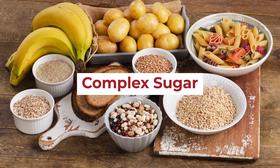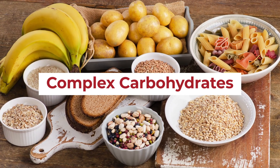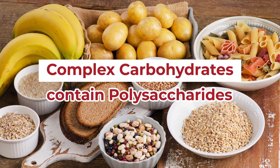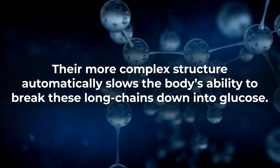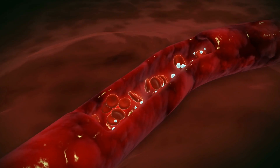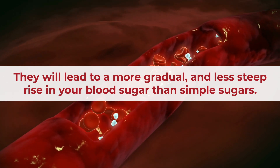Complex sugars, otherwise known as complex carbohydrates, are a different story. Natural sources of carbohydrates, like whole grains and vegetables, contain polysaccharides, or long chains of sugar molecules. Their more complex structure automatically slows the body's ability to break these long chains down into glucose. Therefore, they will lead to a more gradual and less steep rise in your blood sugar than simple sugars.